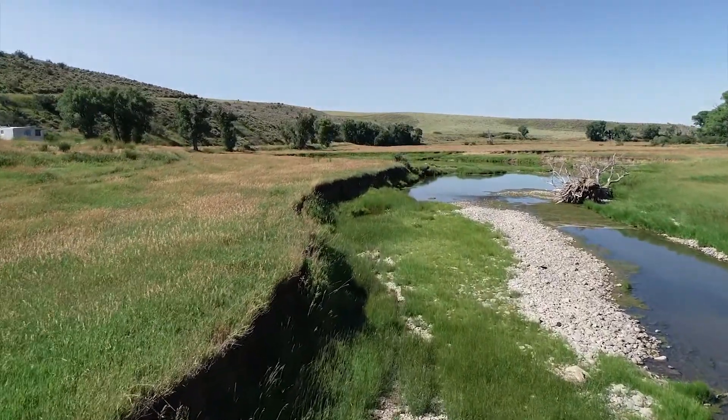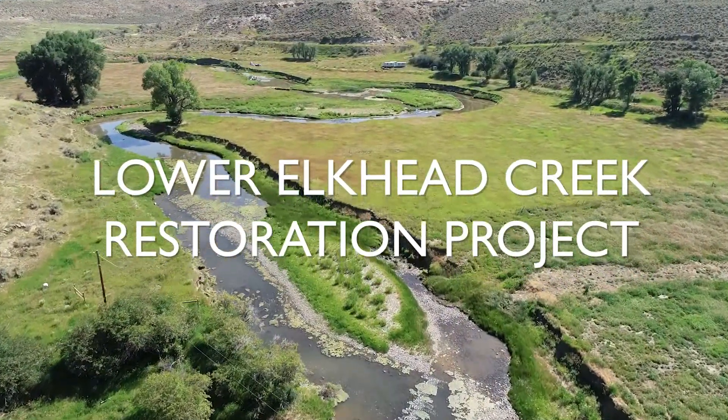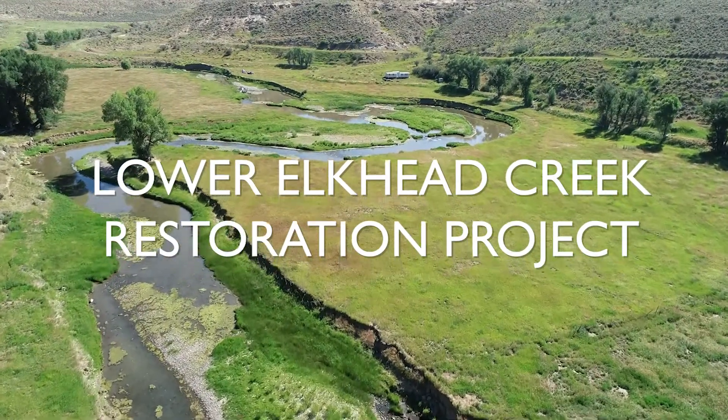The Lower Elkhead Creek Restoration Project, which is partially funded by a Basin Roundtable grant, is a good example of a project that helps both local agriculture and the river's ecosystem thrive.